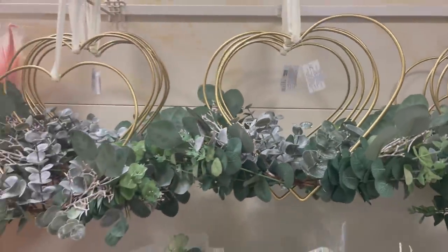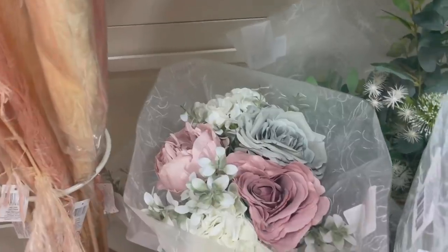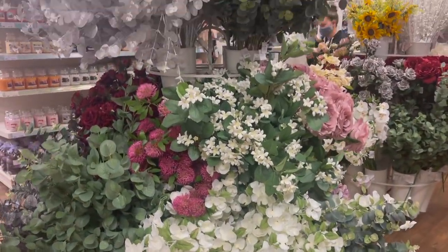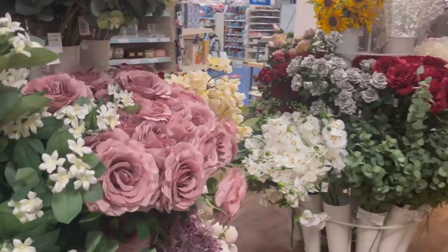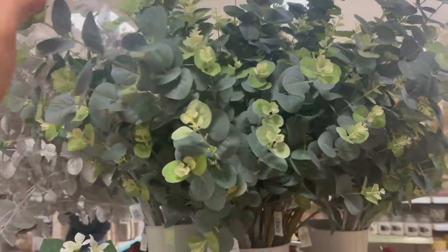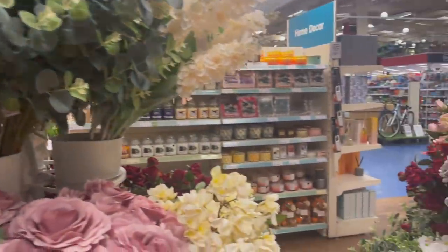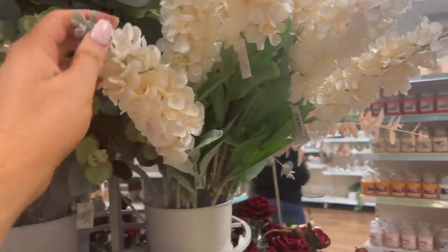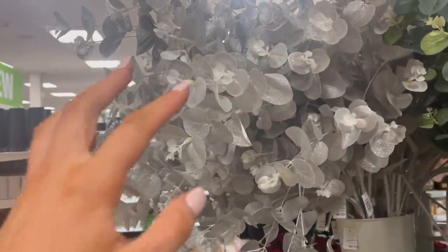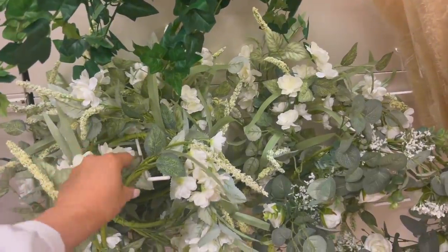They also have these arrangements that would look so cute to hang on your door. They also have faux bouquets of flowers for £12.99 each — they look really realistic. Then there are all the separate flowers too, perfect if you're looking to put together your own arrangement. They have some beautiful roses and eucalyptus — very similar to the one in HomeSense, but here it's only £2.49, and you get quite a lot. Definitely worth checking out — the quality is amazing.